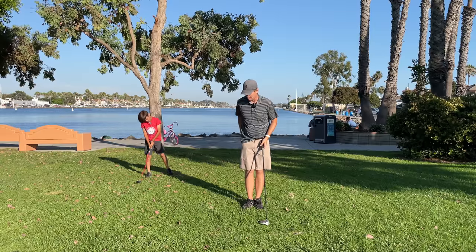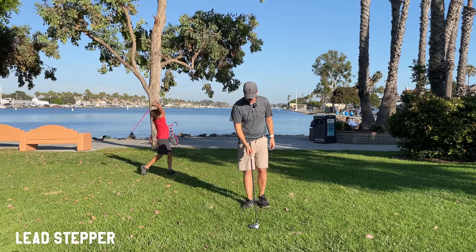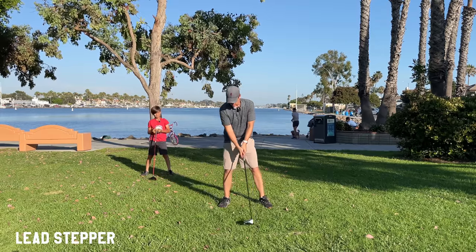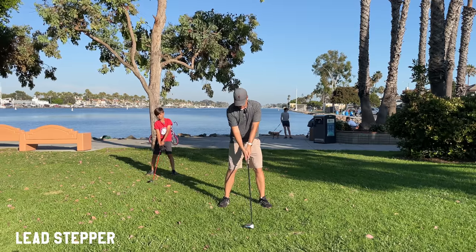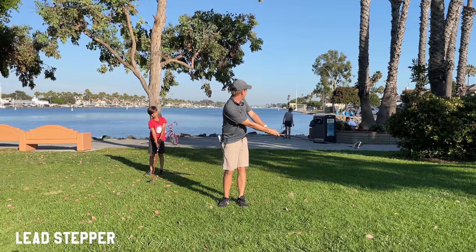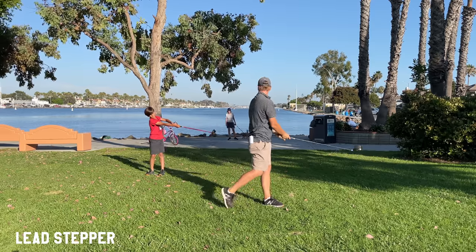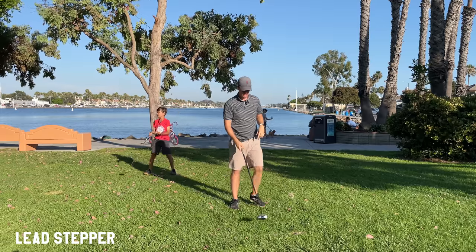The first drill is called the Lead Stepper. Xander is going to help us demonstrate today. You're going to make a regular stance, then drop one foot back about that much. Then bring the club out and hold it. As you bring it back, you step forward and then swing. So: swing the club back, step forward, and swing. It's kind of like baseball — exactly like a baseball swing.